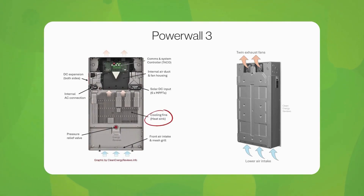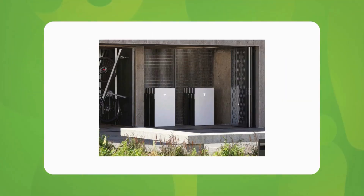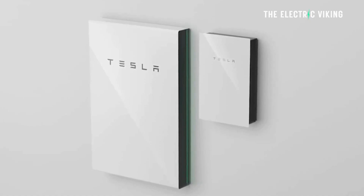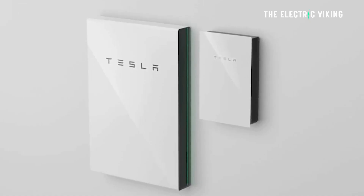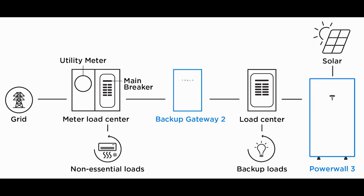Powerwall 3 is also more scalable, allowing up to 4 units per gateway, providing up to 54 kilowatt-hours of storage and 44.6 kilowatts of output. For those needing additional capacity without increasing output or dealing with grid approval delays, Tesla offers DC expansion kits.